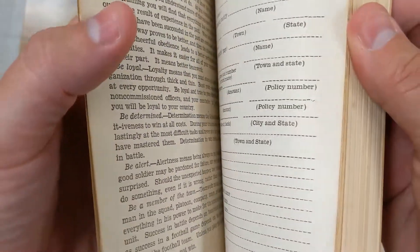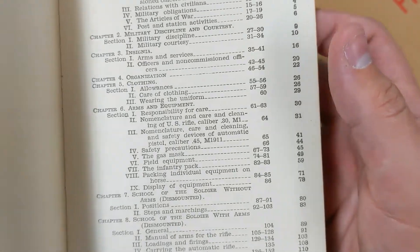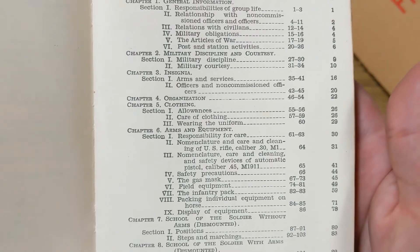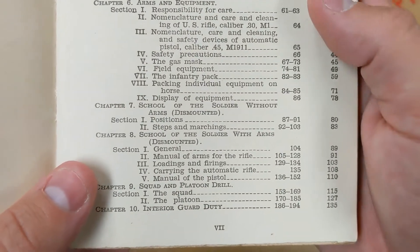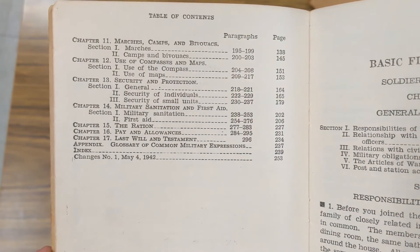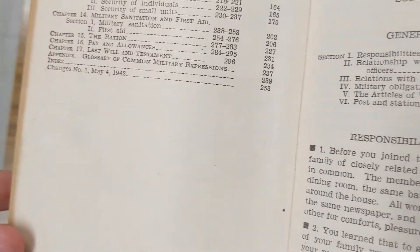It's got lots of stuff in here. The table of contents includes: general information, military discipline and courtesy, insignia, organization, clothing, arms and equipment, school of the soldier without arms, school of the soldier with arms, squad and platoon drill, interior guard duty, marches, camps and bivouacs, use of compass and maps, security and protection, military sanitation and first aid, the ration, pay and allowances, last will and testament, and the glossary of common military expressions.